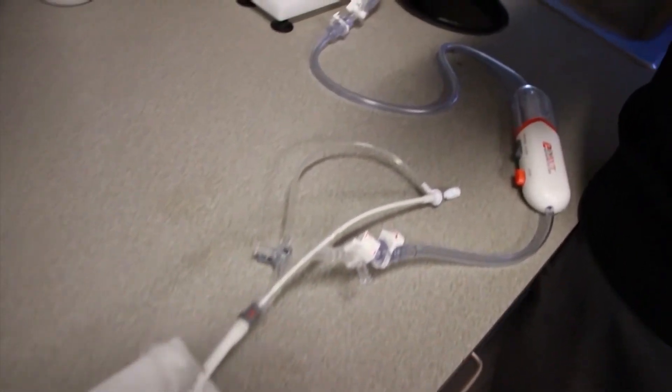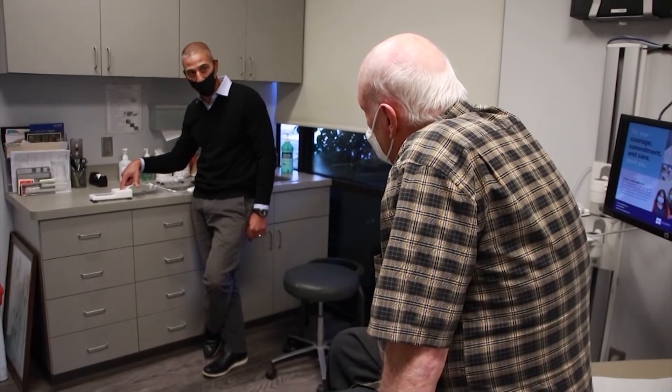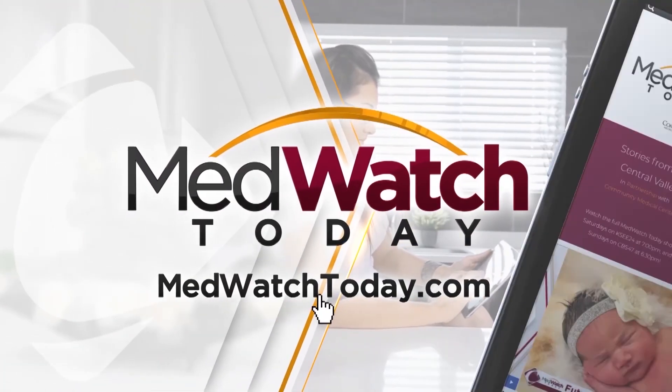David says he's grateful community physicians like Dr. Bernard are always providing excellent, state-of-the-art care to their patients. He looks forward to many more years of healthy living ahead. 'I'd kind of like to go for 97 because I just like that number — that's my plan, and the way I feel right now, it should be no problem.'